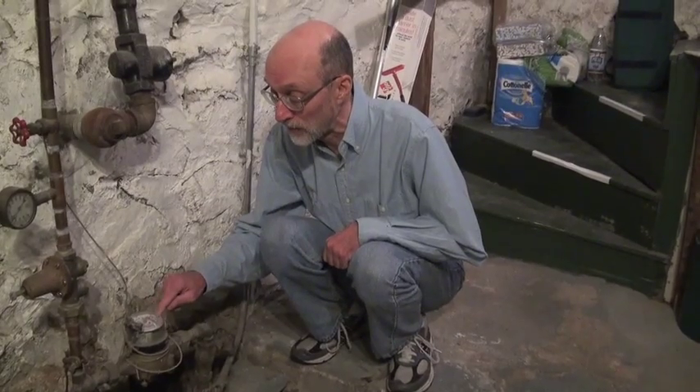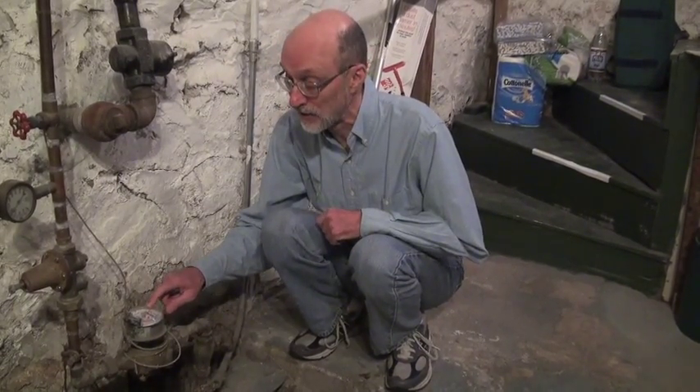And then you'll see a row of digits underneath — that's the total number of cubic feet that have been used since the meter was installed. That's the number the water company uses to bill you at the end of a billing period.